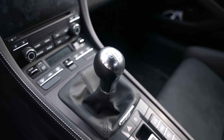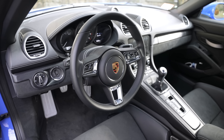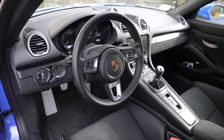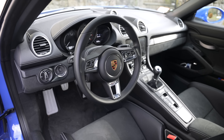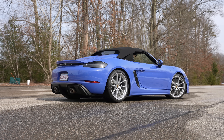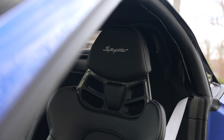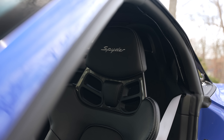The biggest complaint people had about the GT4 and Spyder when the 981 generation came out is that second gear was just too long — revving out to 80 miles an hour plus in second gear, making it not all that fun on a racetrack or on a public road. If you want to wind out and redline a couple of gears, you're basically going to jail after second.